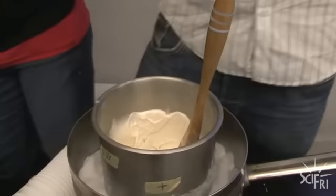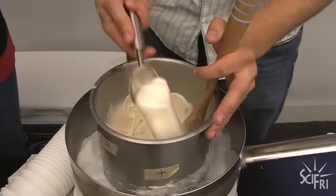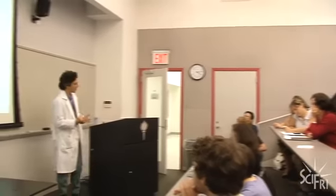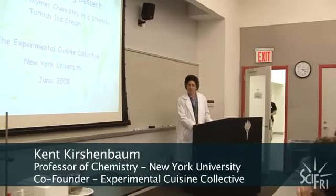Back in New York, a few chemists are trying to recreate the ice cream and figure out what makes this traditional Turkish recipe so stretchy. Kent Kirshenbaum, a chemist at NYU, is explaining his findings to members of a food science group called the Experimental Cuisine Collective.